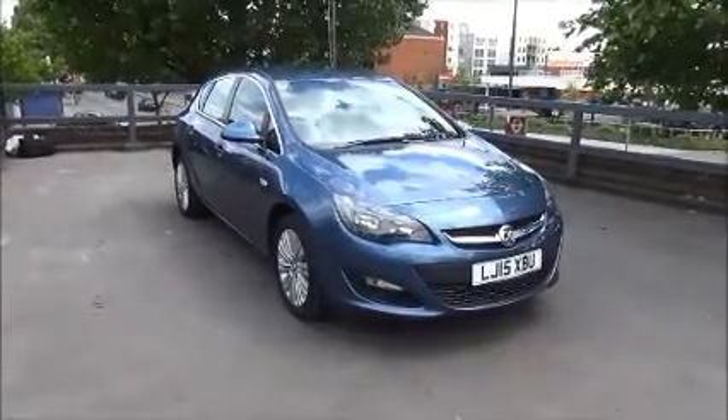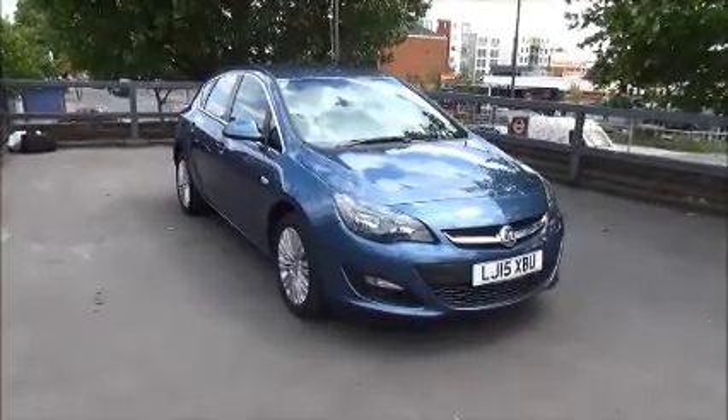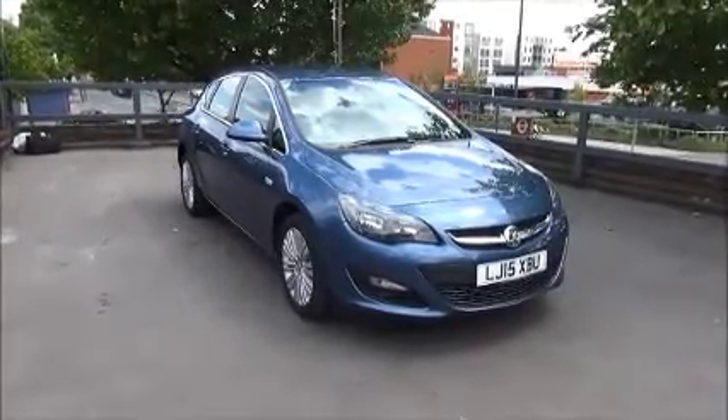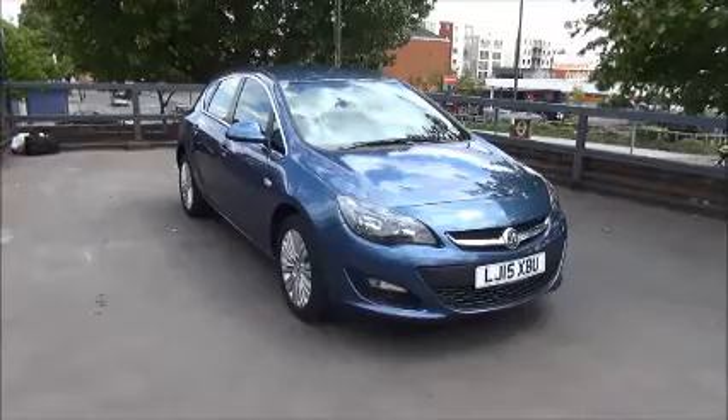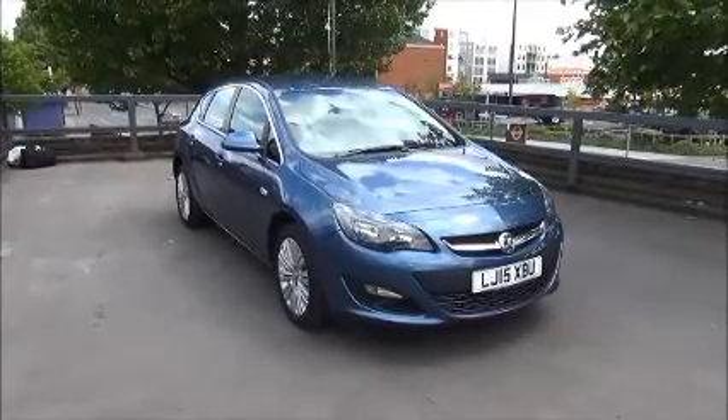Welcome to Now Vauxhall. Here today we have a Vauxhall Astra Excite 1.6 engine, 5 door fitted with a manual transmission, finished in metallic deep sky blue.